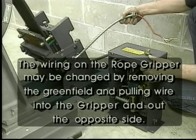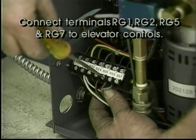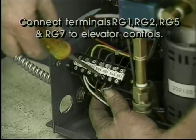The wiring of the rope gripper may be changed by removing the green field and pulling wire into the gripper and out the opposite side. The wires from the rope gripper to the pumping unit are color coded and should be connected as follows: white to RG2, black to RG3, red to RG4, orange to RG5, blue to RG6, green to ground. Connect terminals RG1, RG2, RG5, and RG7 to elevator controls. Compare the controller wiring diagram with the gripper instructions diagram for proper connections before continuing.